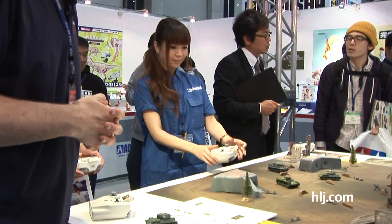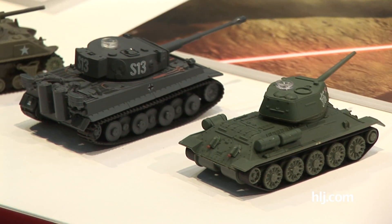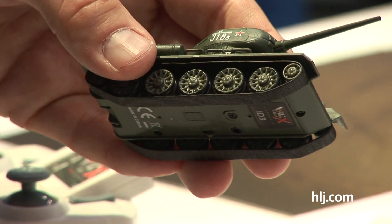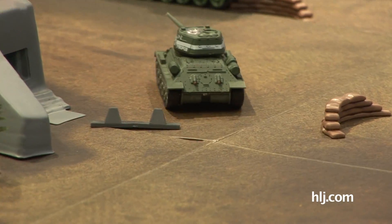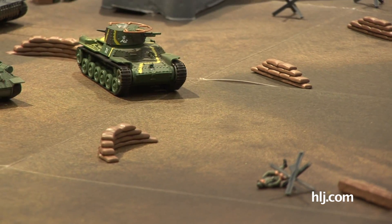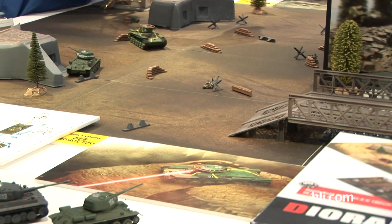Here we are at the Aoshima booth checking out a new series of 1/72nd scale remote controlled armor. Pre-built kits, ready to go and ready to fight. These are 1/72nd IR infrared remote control tanks. You've got this cool controller which also acts as the charger. Nicely detailed kits — there's a T-34-85, a Sherman M4A3, two of those, a Tiger, another T-34-85, and out on the battlefield a Type 97 Chi-Ha driving around. The Aoshima staff are driving them around, and this one's got a light on. New 1/72nd scale infrared remote controlled armor models from Aoshima.